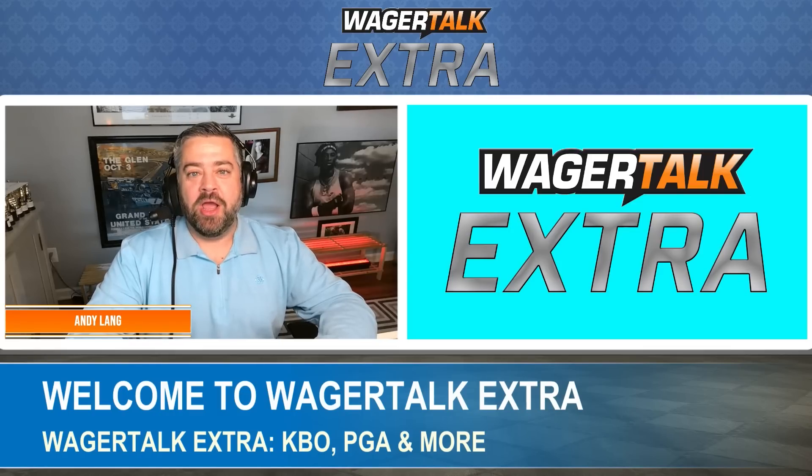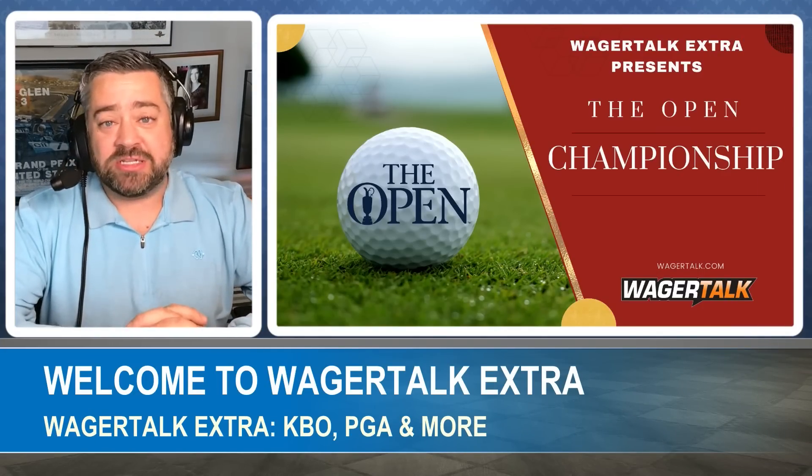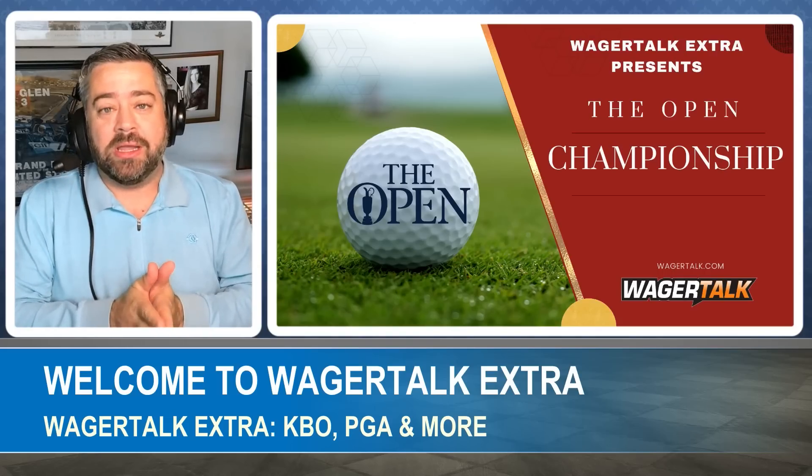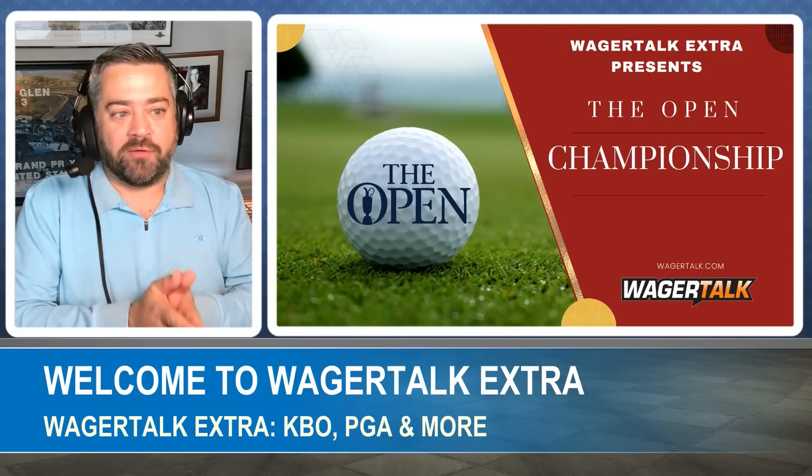Welcome everyone to Wager Talk Extra, the Open Championship edition. I'm Andy Lang from wagertalk.com, joined by Nick Borman. We have a ton to get to in this extended episode — we're going to break down the course, give our favorite players to bet on and against, dark horses, and predict the winning score. Nick and I both have five percent plays up at wagertalk.com for $29 each.